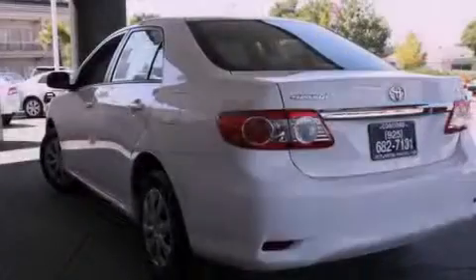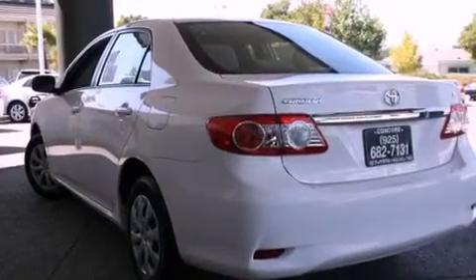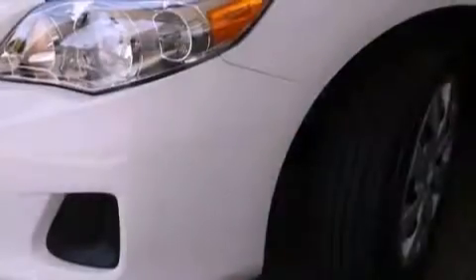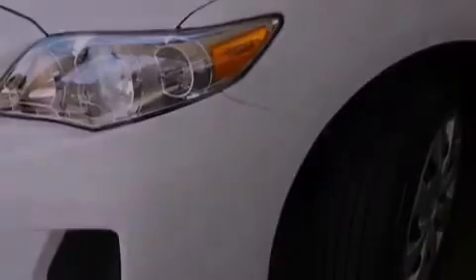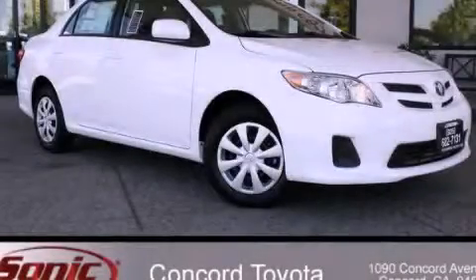With an EPA estimated rating of 34 miles per gallon on the highway, this automobile helps leave money in your pocket where you want it. Contact us today to schedule your opportunity to see this automobile in person.